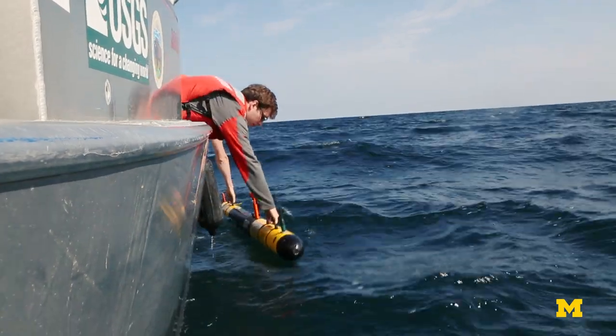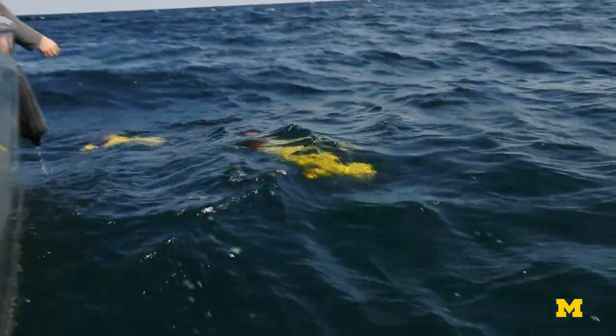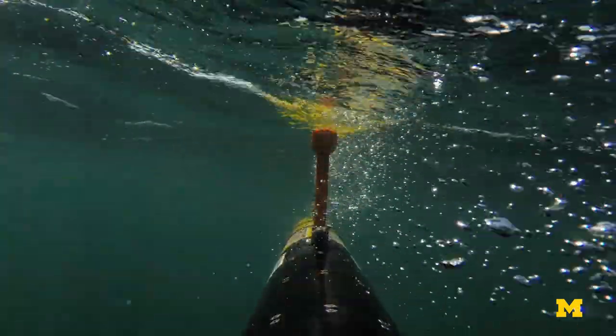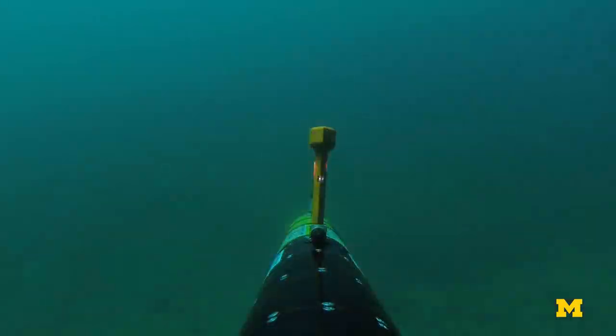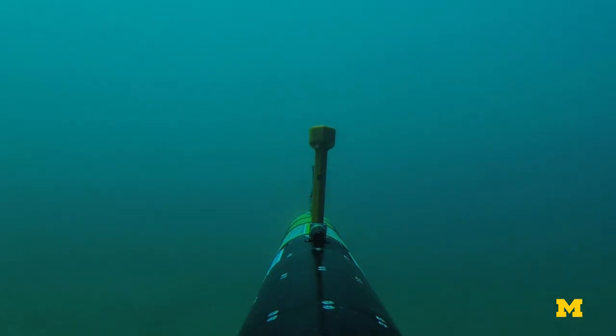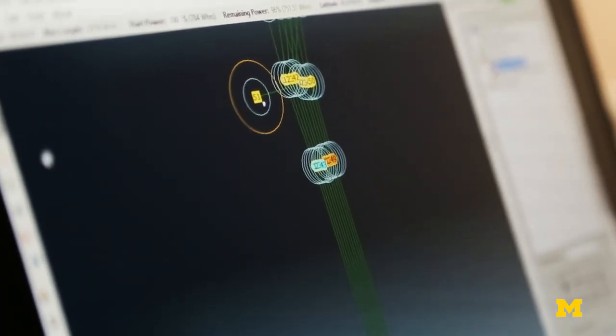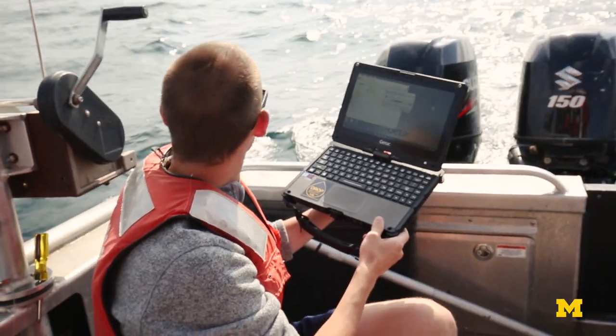Our target depth is going to be about two meters above the surface for running these bottom scans. It'll dive and then go across the area of interest in a straight line, and at the end of that line it should pop up, turn around, move over a little bit, and come back the same way — we call that the lawnmower pattern. It just dove right behind us and it's coming towards the boat.